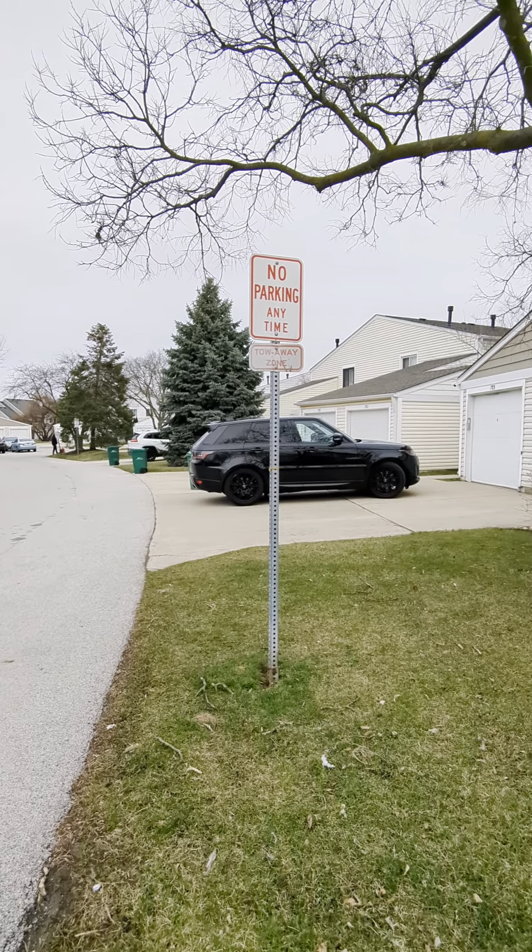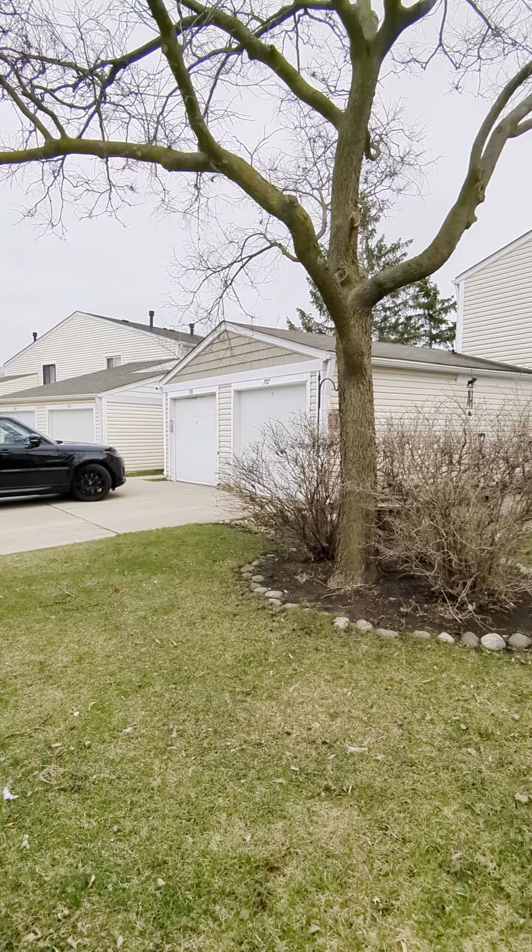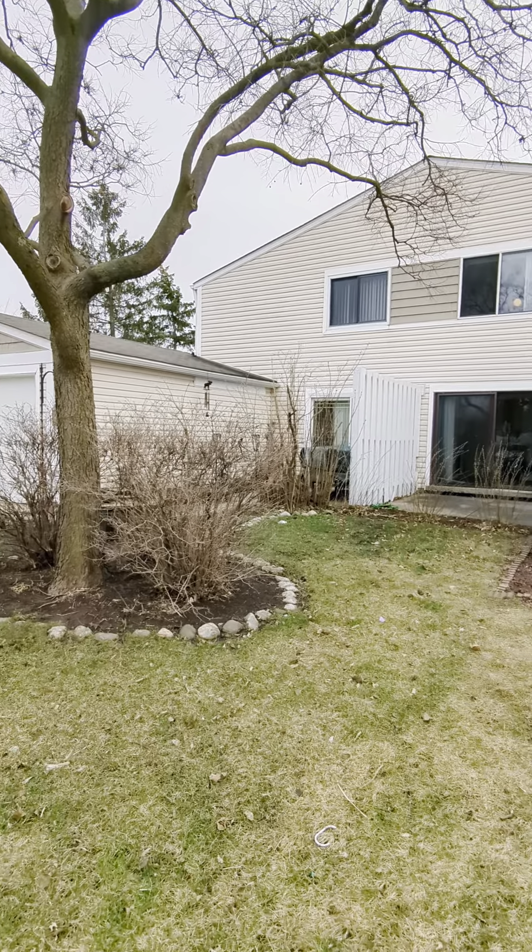Hey everyone, this is Angela Lim with L6 Realty. I'm here to give you a tour of 791 Barnaby.